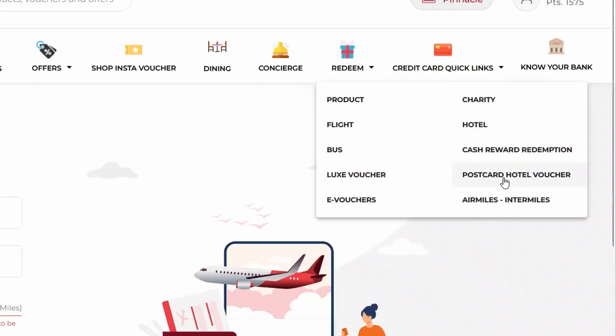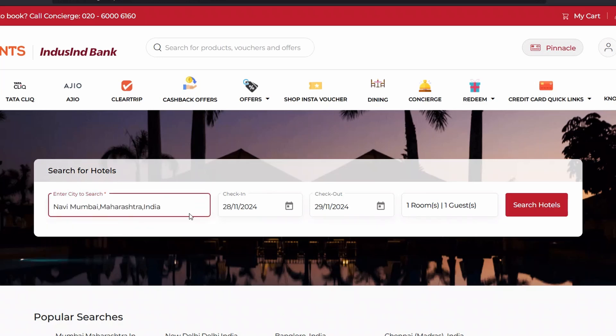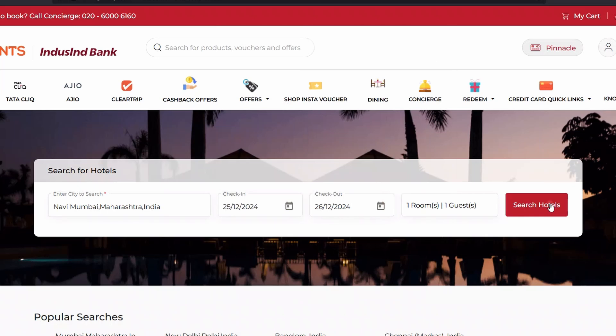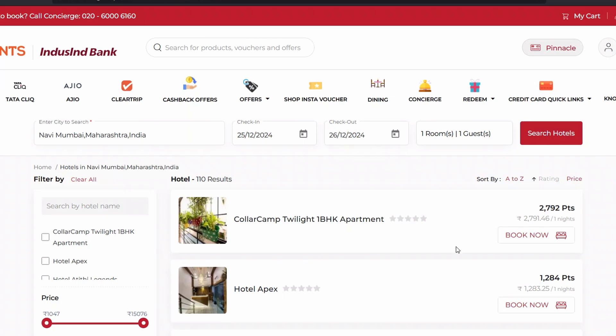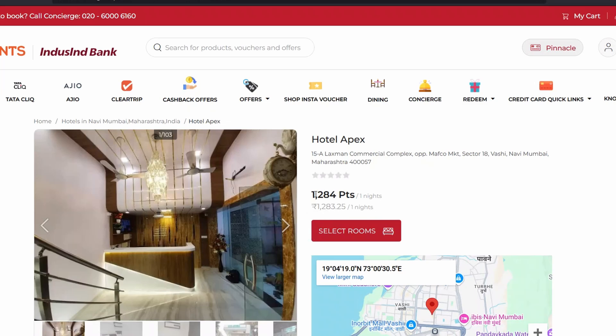You also have a Hotels option where you can book hotels. Let me make a quick search — booking for Navi Mumbai, checking in 25th and checking out 26th. Searching for hotels now. You can see one of the options coming up, and the point redemption is one-to-one. If I click Book Now, it shows the amount of points needed for this booking.